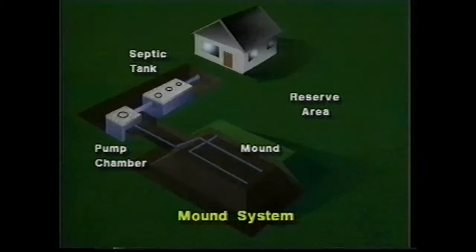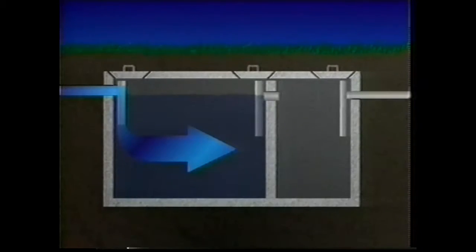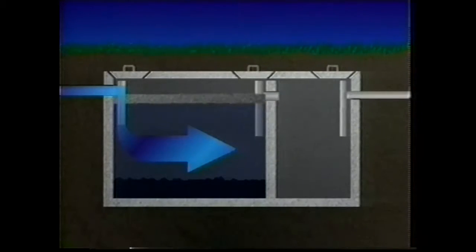The septic tank is a watertight tank usually constructed out of concrete. In the state of Washington, a two-compartment septic tank is required for all new on-site sewage system installations. Household wastewater flows from the house into the first compartment through an inlet tee. In this compartment, household wastes separate into three layers: heavy solids settle to the bottom forming a sludge layer, and lighter solids like fat, grease, and paper float to the top forming the scum layer.